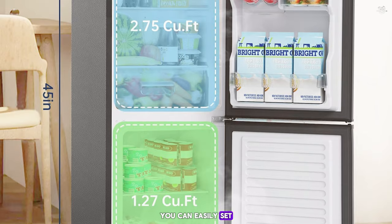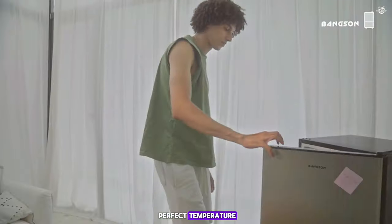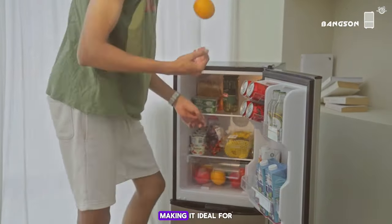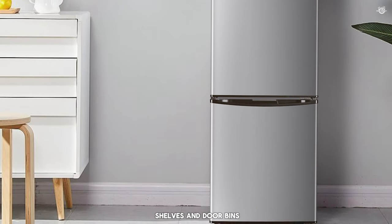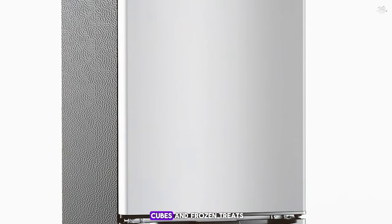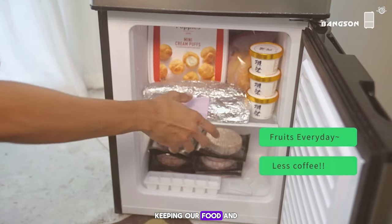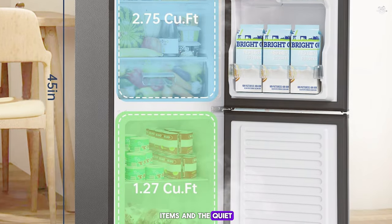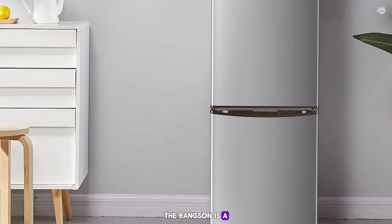With an adjustable thermostat, you can easily set the temperature to your desired level, ensuring your food and beverages are always at the perfect temperature. One of the standout features of this fridge is its quiet operation — it runs at a noise level of just 38 decibels, making it ideal for bedrooms or shared spaces. The fridge includes adjustable shelves and door bins, and the separate freezer compartment is perfect for ice cubes and frozen treats. In our tests, the Bankson small refrigerator performed admirably. If you're looking for a compact, efficient, and affordable refrigerator, the Bankson is a fantastic choice.